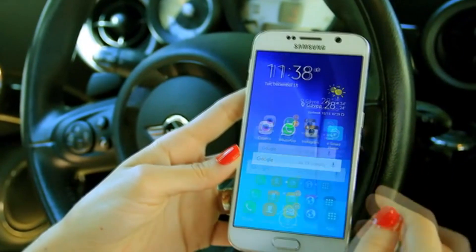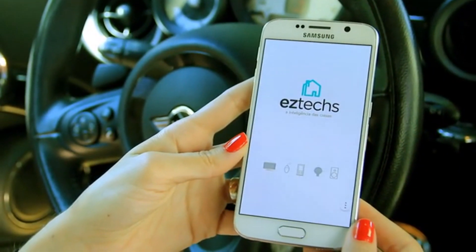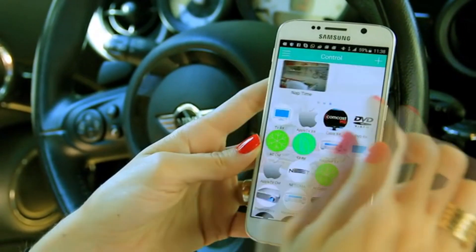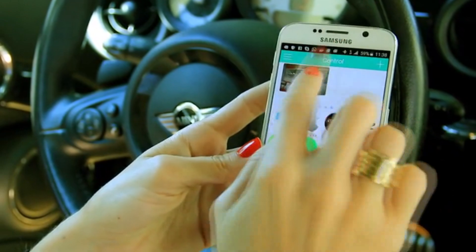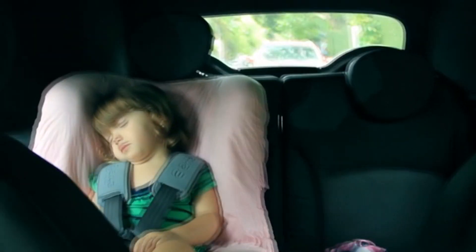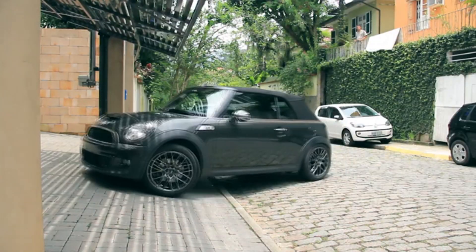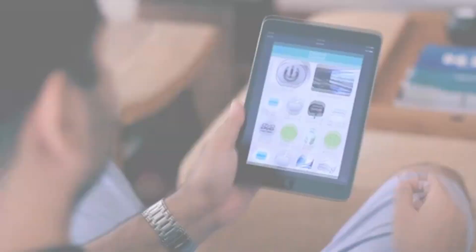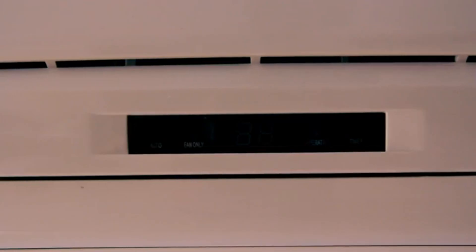Use it remotely, and even set scenes to literally have everything the way you want it — just a touch away.